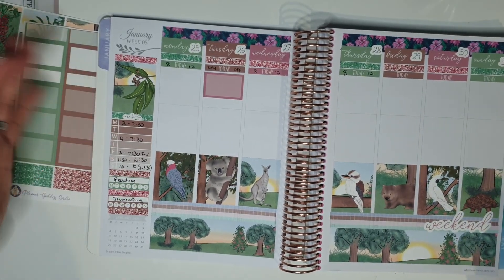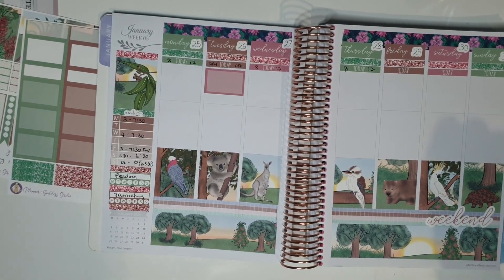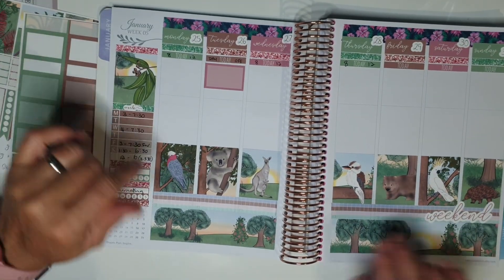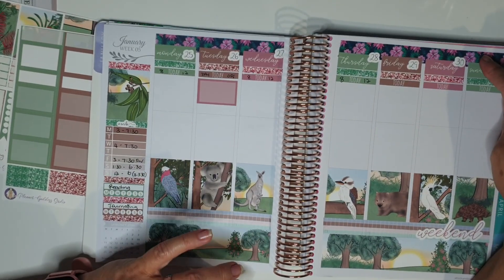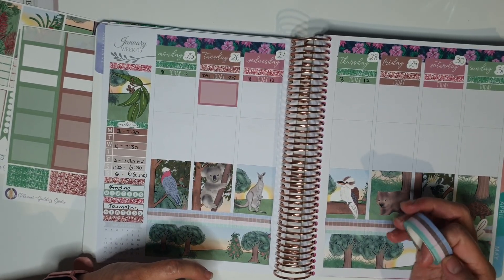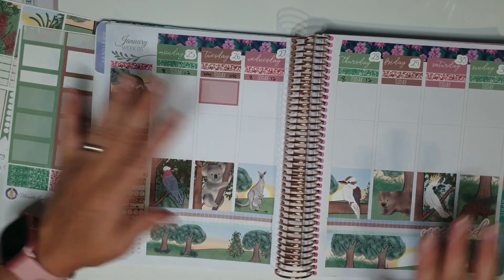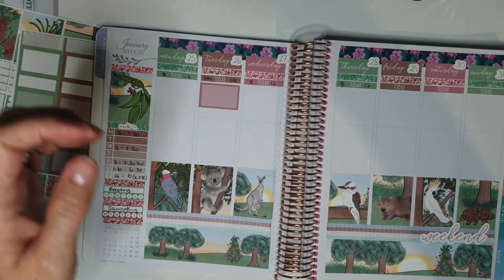So anyway guys, thank you so much for watching. This is my beautiful kit from Planner Goddess Studio - I hope I'm in frame. This was a mystery kit. This washi was from Chasing Planner Peace subscription box, and this checkered washi here is actually from Marshmallow Studio. So those are the two washies - I think that's all I've used in here. Thank you so much for watching guys, see you in the next video, bye!